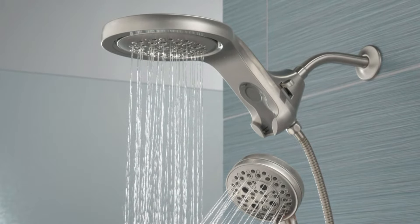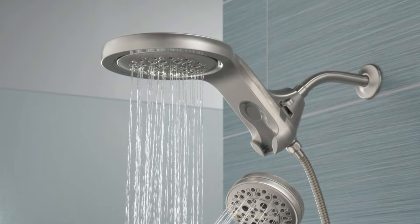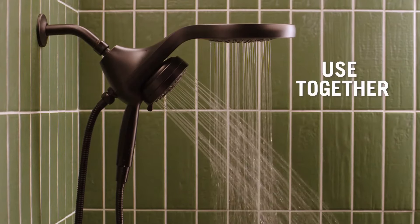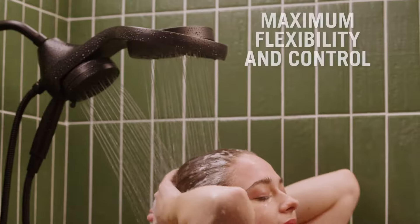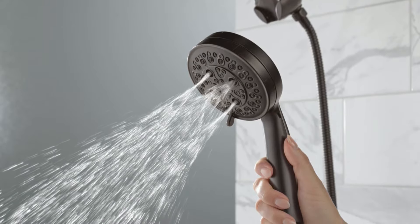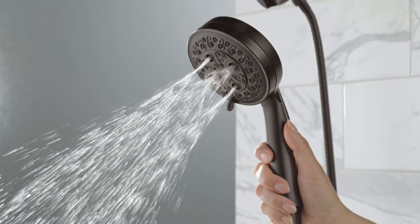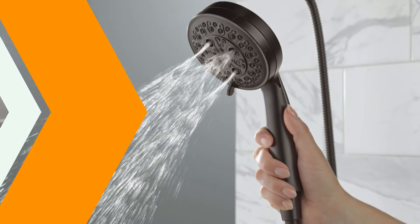The overhead shower head is large and comes with 5 different settings, including a full body drench spray, shampoo rinsing spray, massage spray, and pause spray that helps you save water as you lather up. It can also be angled up to 40 degrees for even more coverage. It comes with touch-clean spray holes that allow you to quickly and easily wipe away calcium and lime buildup with a finger, so there is no need to soak or use chemical cleaners.